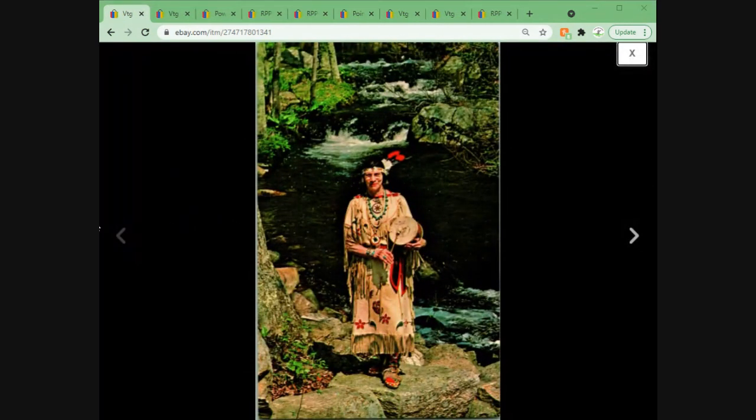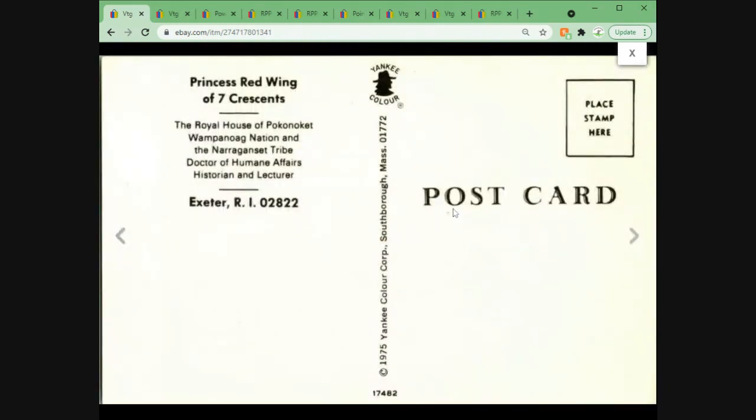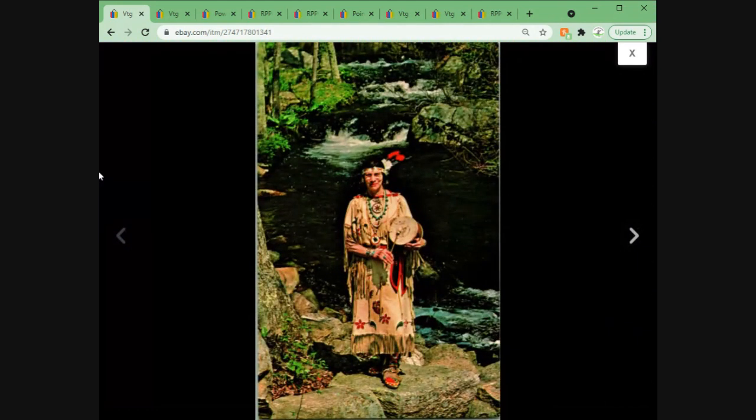Next up is Exeter, Rhode Island — this is Princess Red Wing of the Seven Crescents. True native Americana postcards — this one was actually put out by the tribe, so this is not one of those postcards made in an exploitative manner. Very cool. I couldn't find any examples when I listed this. I took an offer on this card for $24 plus shipping.